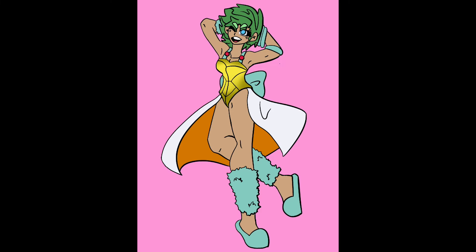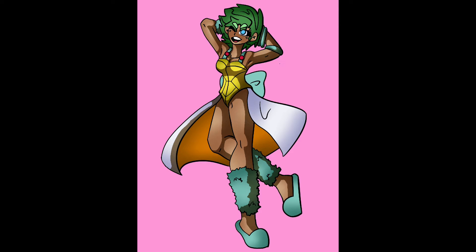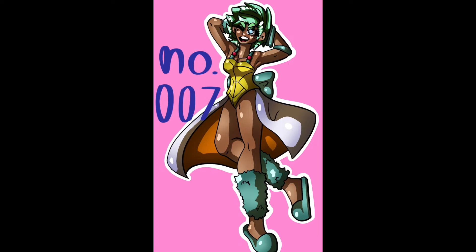Her hair is green for no particular reason — I thought it went well and it looked nice. I gave her a bow in back, just because I thought it looked nice, and that's basically my rule of thumb for deciding whether something goes in the design. And little gems on the straps of the bathing suit — I came out wanting to say bikini, but I know that's a different style — that are the same color as Squirtle's eyes, so they look like they're kind of staring at you.